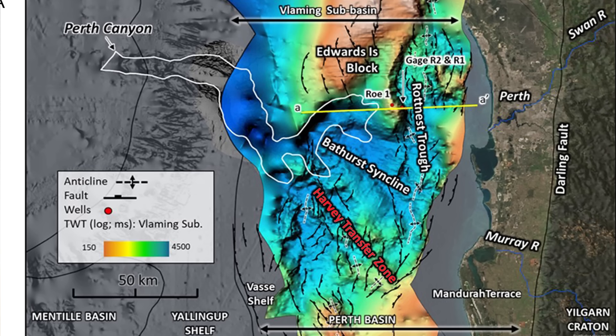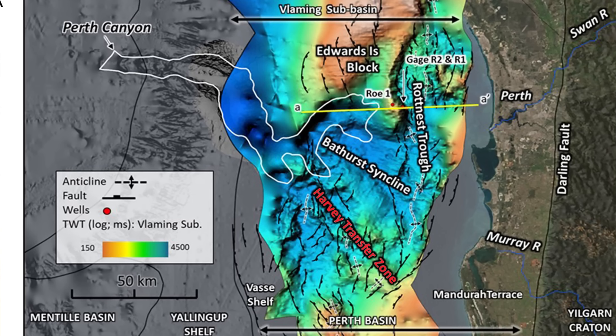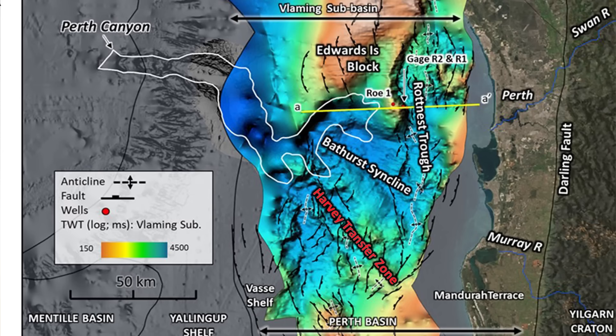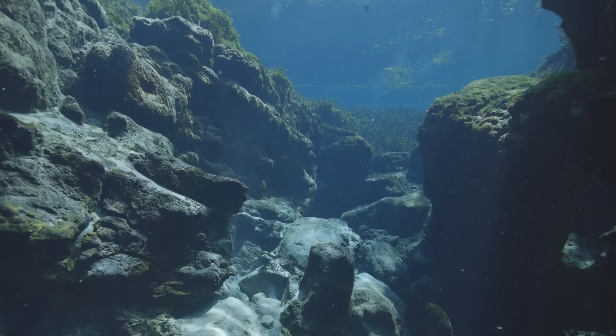Sediment input is minimal because the nearby coastline is arid and stable. There are no large rivers feeding it anymore. Without new sediment to trigger turbidity currents, the canyon no longer experiences the dramatic flows that once sculpted it. The floor is calm, covered by fine muds that settle gently out of the water. The steep slopes, while riddled with scars of past landslides, are now static. Even seismic tremors fail to stir much movement.